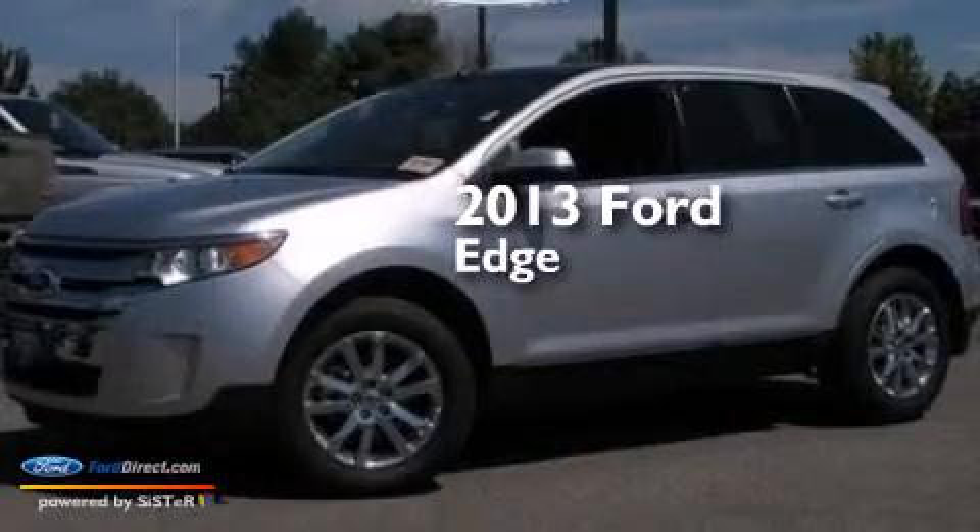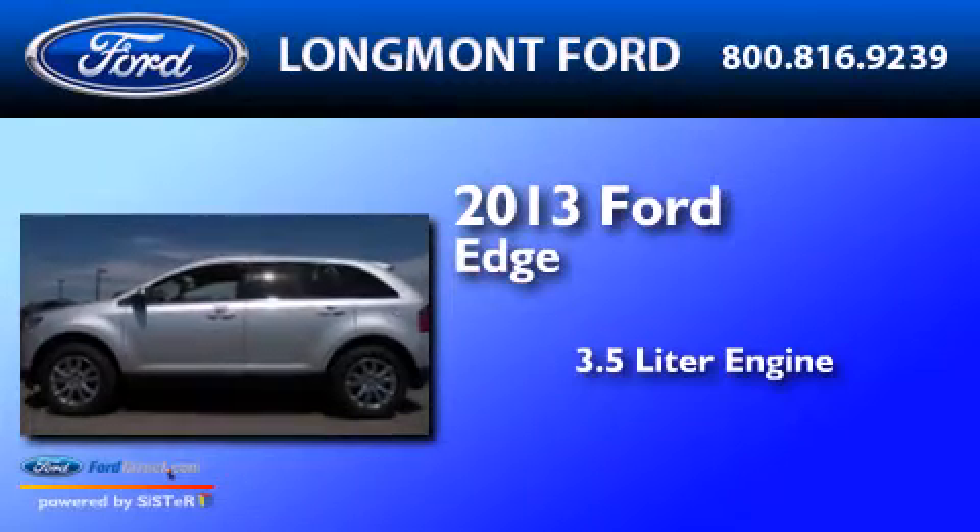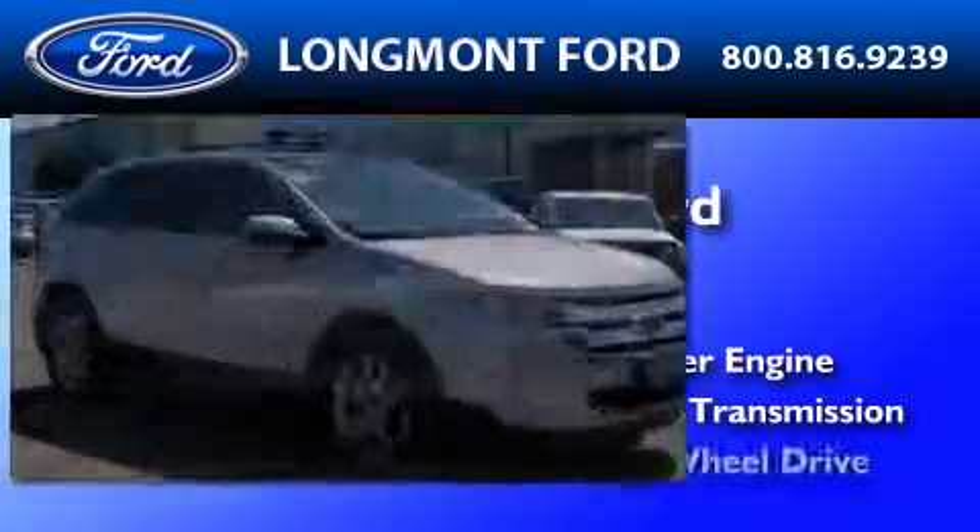This is a 2013 Ford Edge. It features a 3.5-liter engine, an automatic transmission, and all-wheel drive.